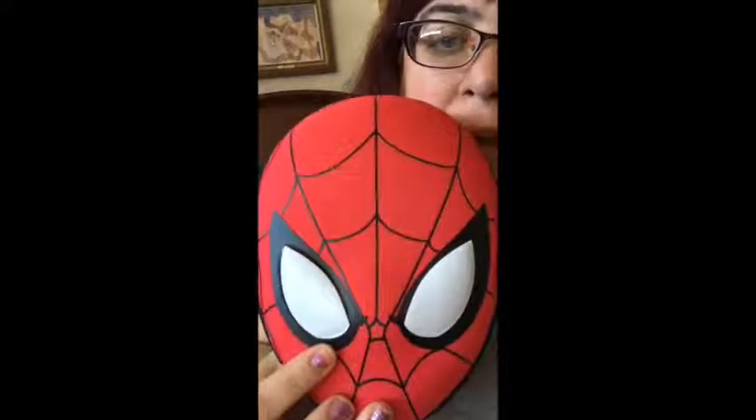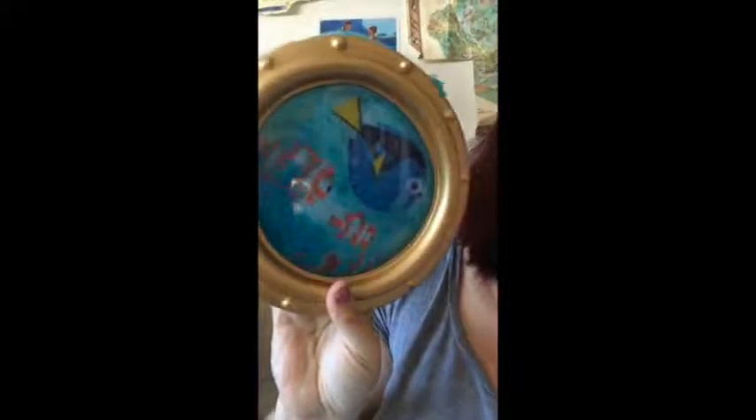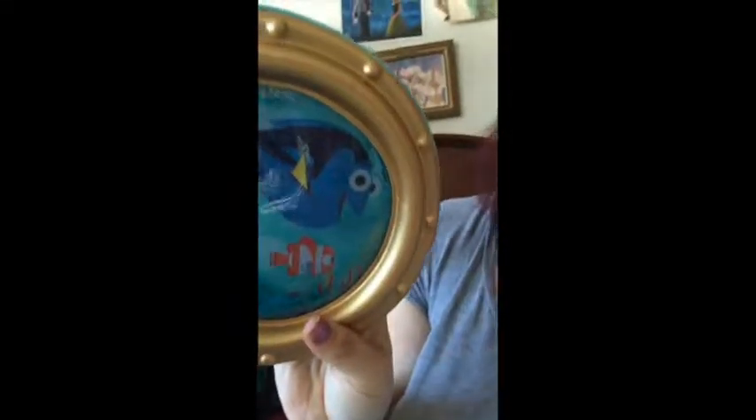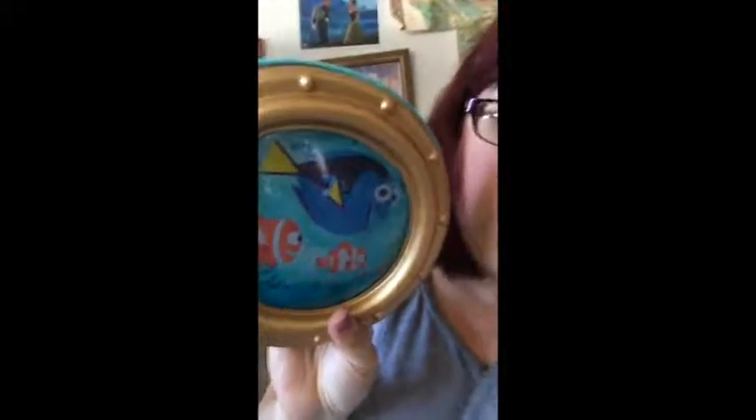I got Alton the Spider-Man pencil pouch to match his Spider-Man backpack. It's got the same stuff inside: safety scissors, glue stick, colored pencils, regular writing pencils, a regular pen, and colored markers. And then this one — the Finding Dory one — I thought was the cutest. It has the same contents and goes with Rio's backpack. Those pouches run $16.95 regularly, but they were on sale with the backpacks and came down to under $10.